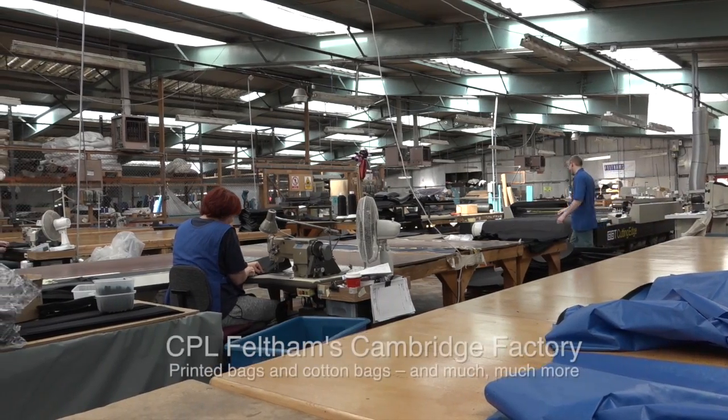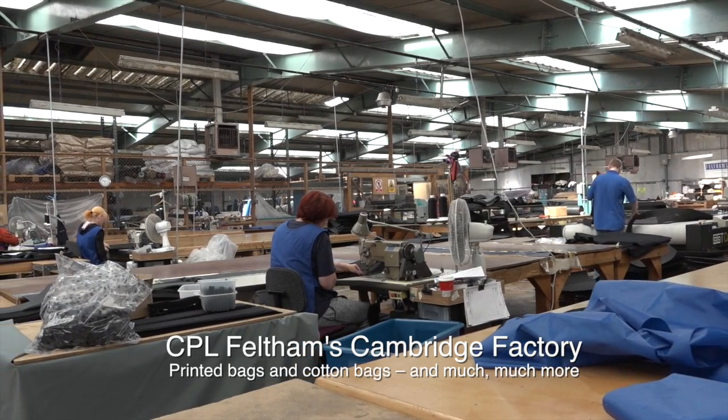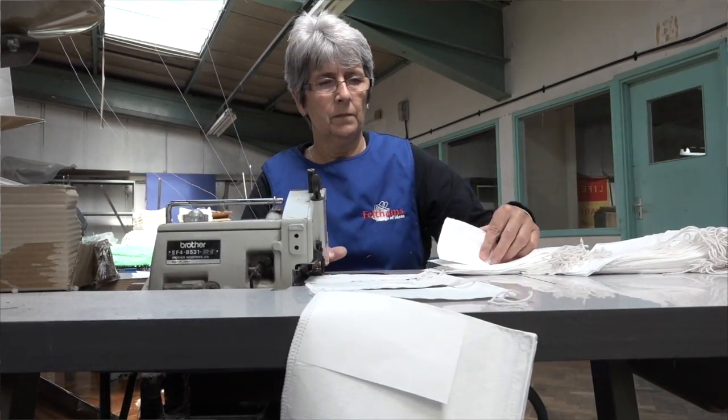Then they closed both the Manchester and the London factory, and they made this purpose-built factory here in Cambridge. We still do cotton bags, but we've had to be more responsive — smaller volumes with a quick turnaround time, something that Indian and Chinese suppliers can't do. So we've had to adapt and change, but we're still manufacturing cotton bags like we did when we first started.